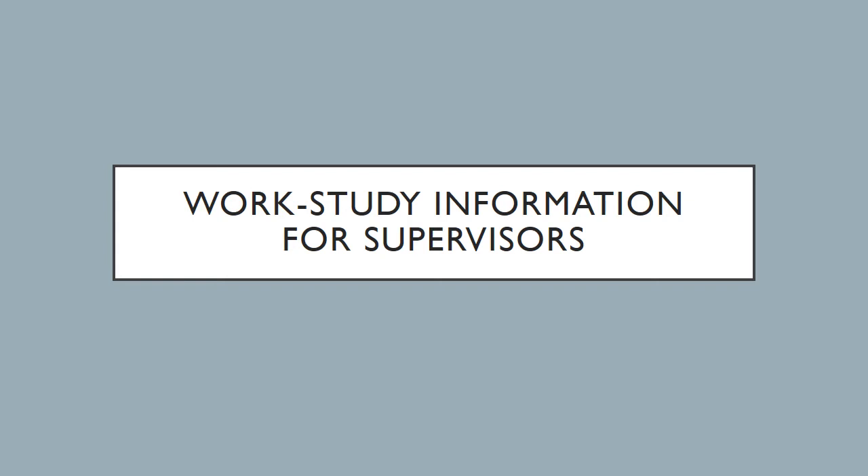Welcome to Work Study Information for Supervisors. So how do you get a work study? If this is a new work study position, you'll contact the Financial Aid Office and they will give you a form to request a work study position. If the position already exists, just email the Financial Aid Office and let them know you would like a work study.